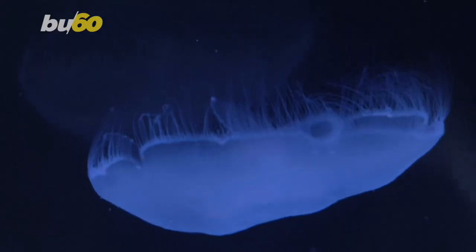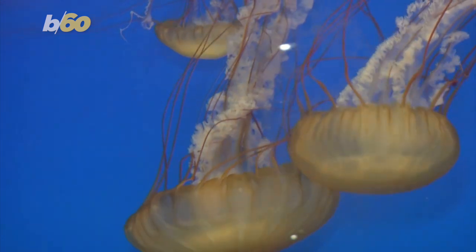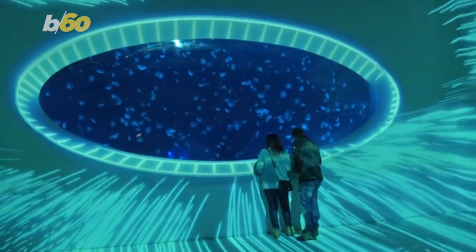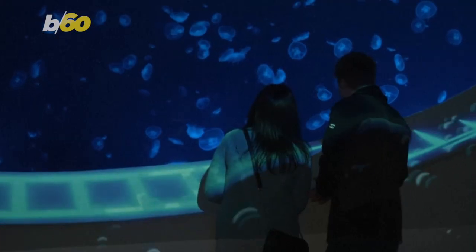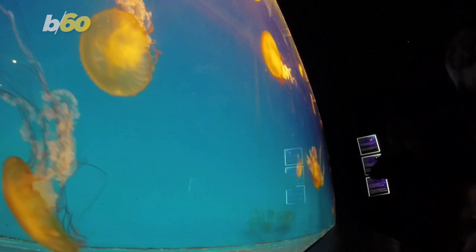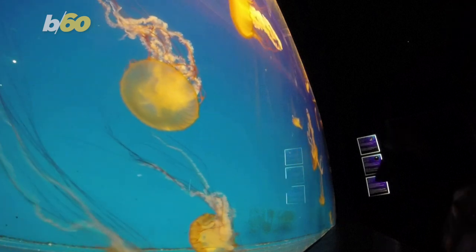Talk about an amazing sight. Some 10,000 jellyfish of all different species floating around in a giant spherical aquarium inside a Prague shopping mall. The aquarium is so large, more than 19 feet, that the exhibit building, which also houses 38 smaller tanks, was built around it.